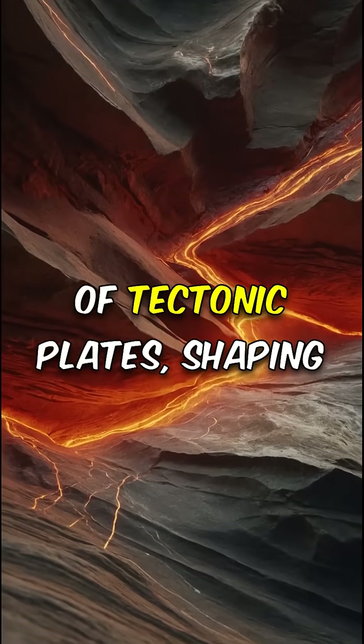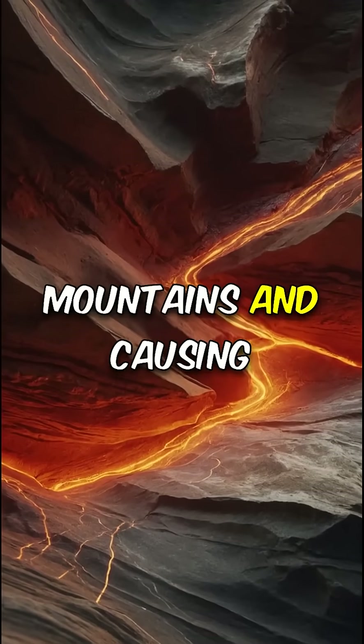The core plays a crucial role in plate tectonics. Its heat drives the movement of tectonic plates, shaping mountains and causing earthquakes.